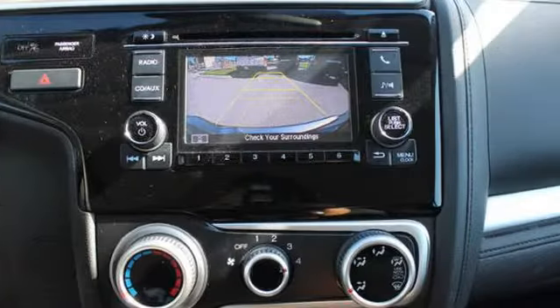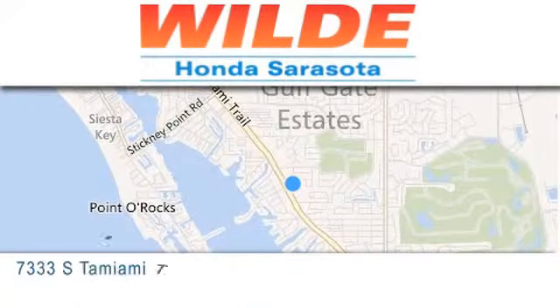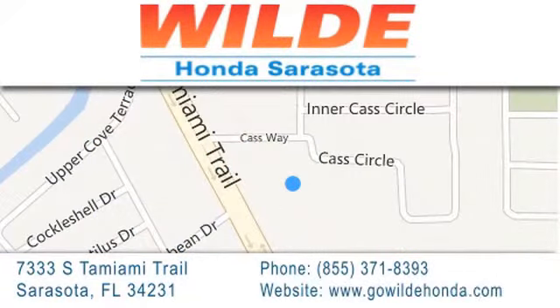Please call us today for more information on this great vehicle. Wild Honda is located at 7333 South Tamiami Trail in Sarasota. Also shop GoWildHonda.com — It's got to be wild!